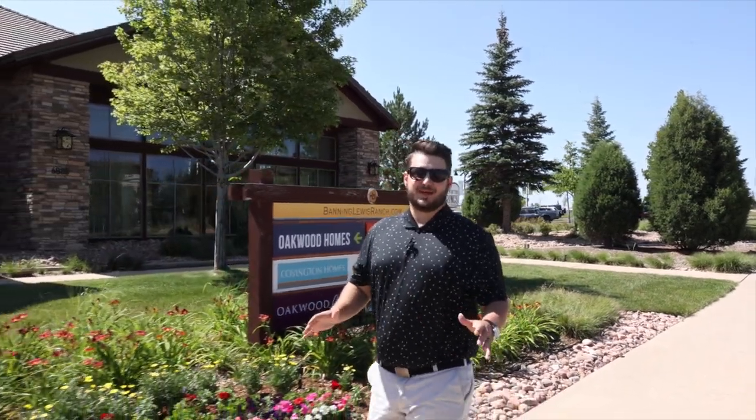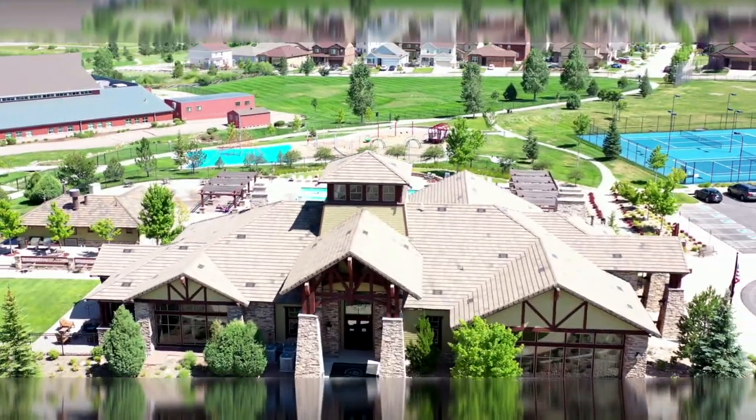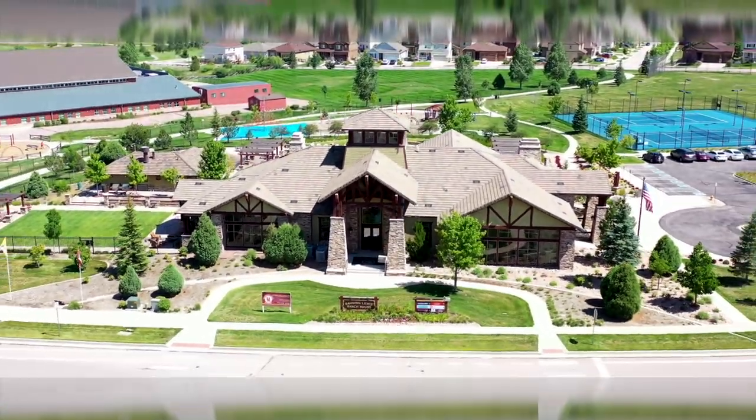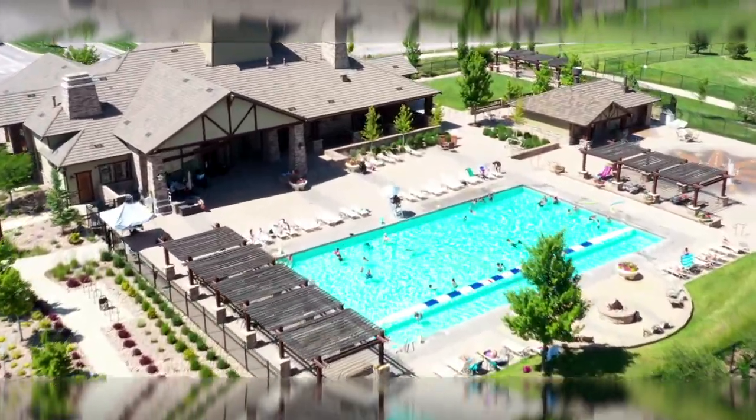As a homeowner here in Banning-Lewis Ranch you get to enjoy so many great amenities, and it all starts right here at the Ranch House. From the moment you pull up you are welcomed by beautiful landscaping, tennis courts, and a Junior Olympic swimming pool.